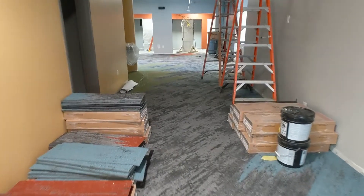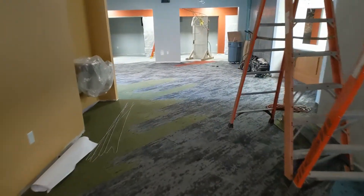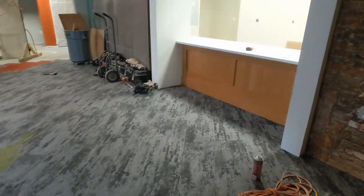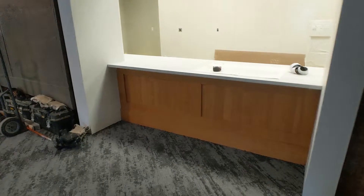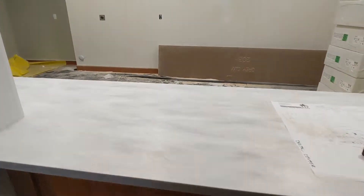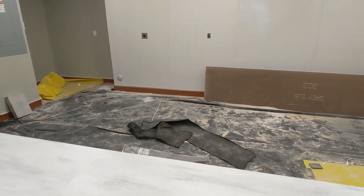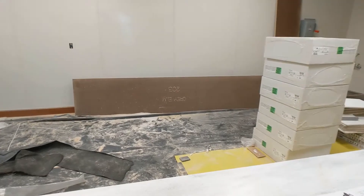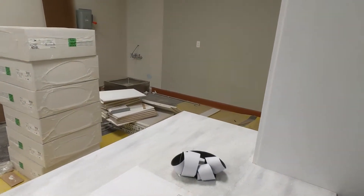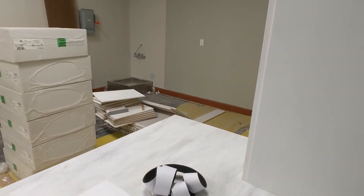Come down the hallway, and it's nice to see the carpet in place. The millwork over here for the concession and kitchen has been completed. There's kitchen equipment that will be coming in, I believe, early next week. We've got the mop sink in down there, so some of the plumbing has started to get finished off.